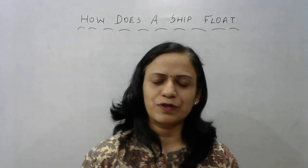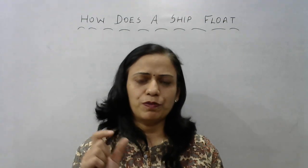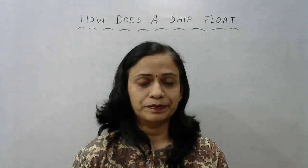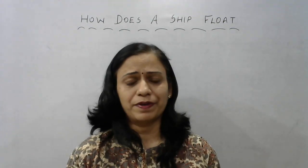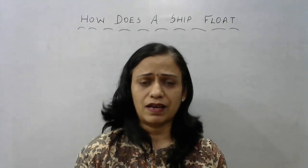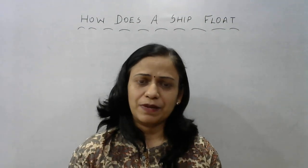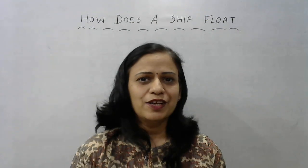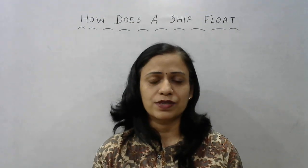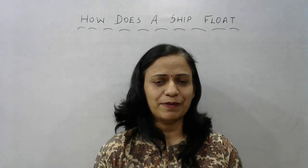Hello and welcome to Science Concepts with Bhavna Garwal. Have you ever wondered that if you put a small iron nail in water it immediately sinks down and settles at the bottom, whereas a huge ship built of lots of iron, wood, and many other materials stays afloat? Today in this video I am going to clear your doubts about what force keeps the ship afloat in water, in spite of being made of such heavy, dense materials like iron.